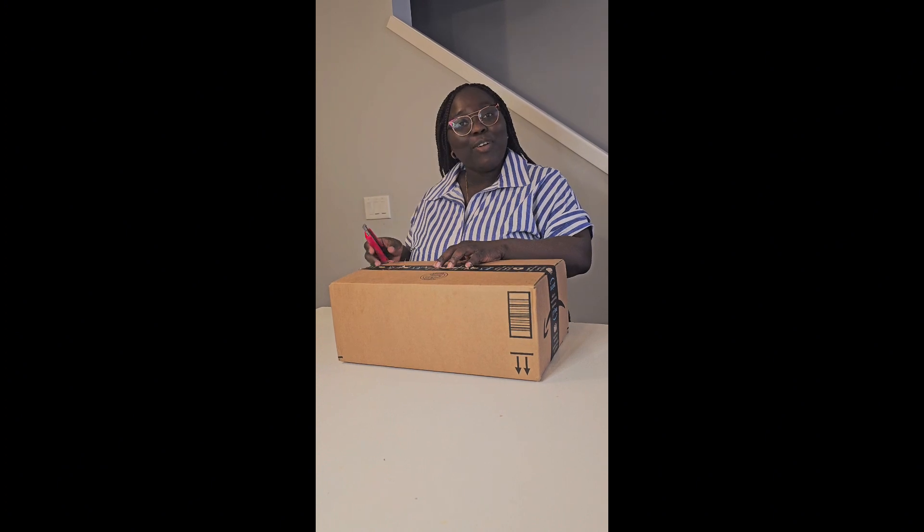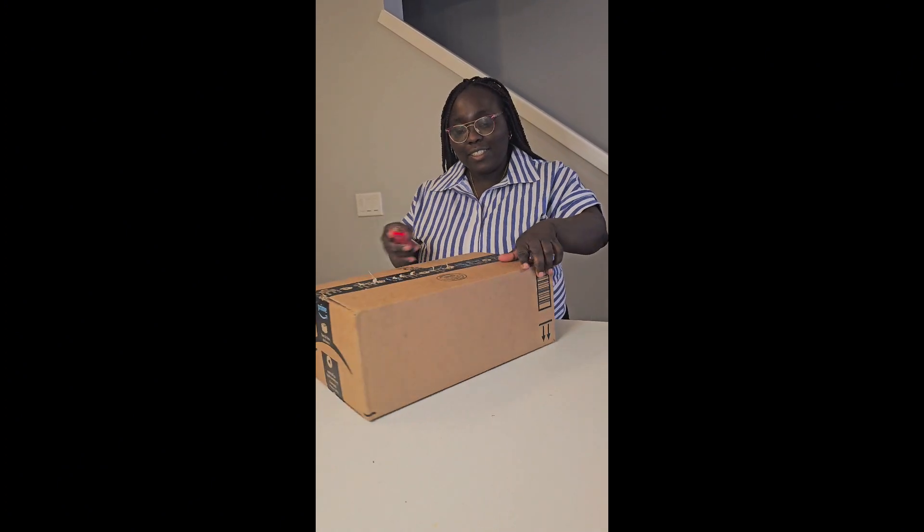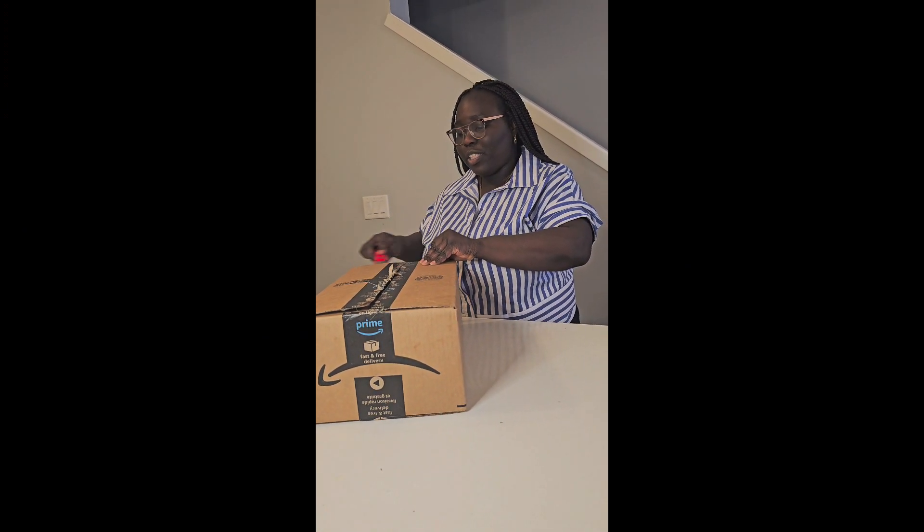Here we go! I just started opening it. You should always cut away from you — I always forget that.